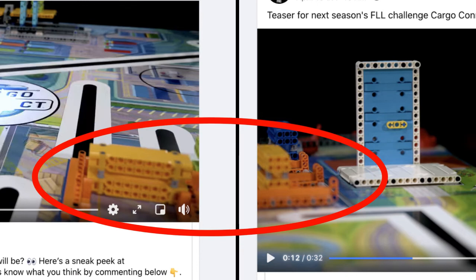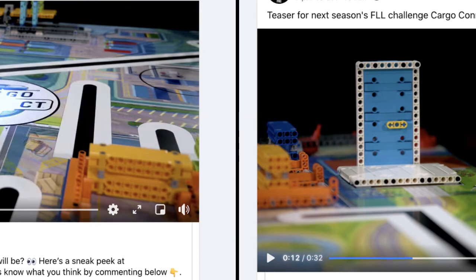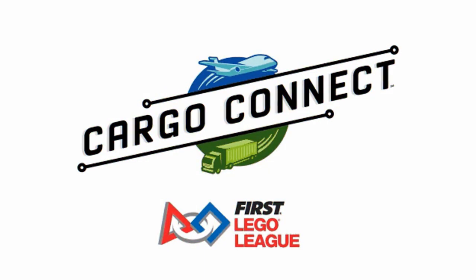We saw that there was a container mission and we didn't really know what it was, so here's the other part. But still, we don't really know how it works. So yeah, these were all the mission models we saw in the videos. We can clearly see the challenges are related to shipping, logistics, and cargo problems.